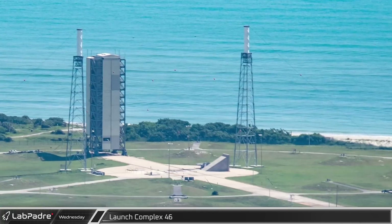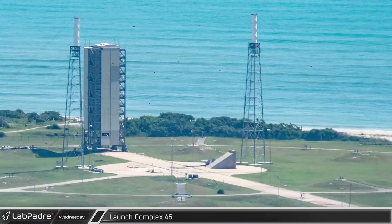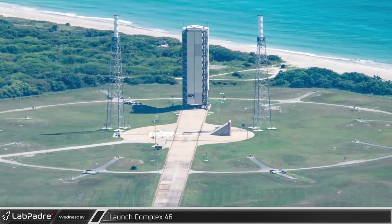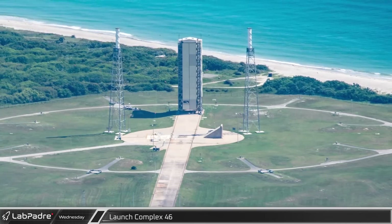Meanwhile, with Astra officially halting all flights of Rocket 3.3, things are looking quiet over at SLC-46. With launches not set to resume until Rocket 4 is operational, Space Launch Complex 46 will be sitting idle for the rest of the year.